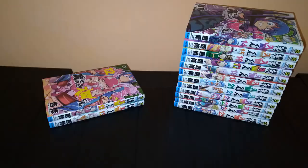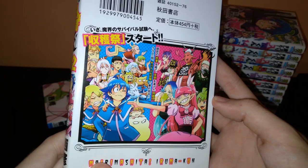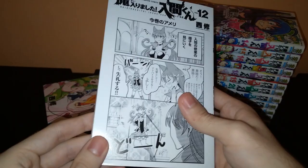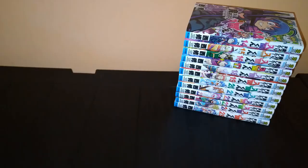Volume 12, with Iruma's mentor — I don't remember her name — and the mentors of all the other characters as well. There's a mini-comic, and another mini-comic. Volume 13. They're so great.